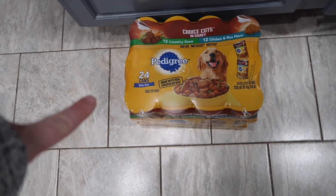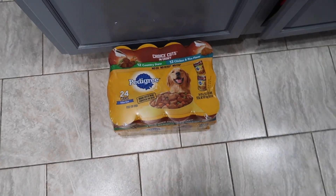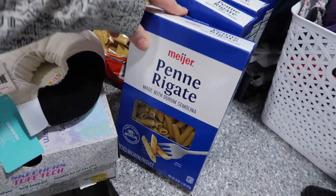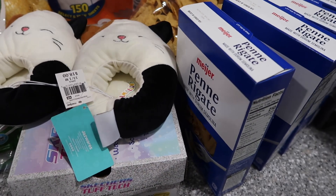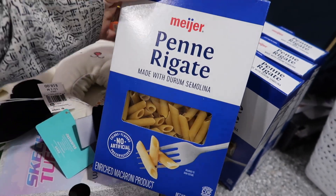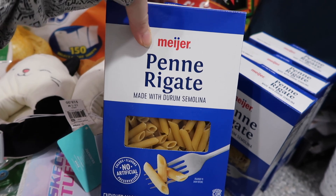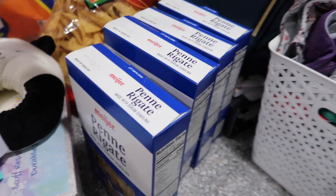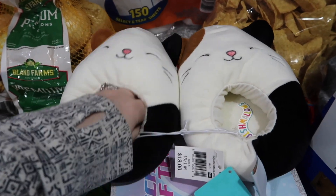Starting out with Meijer, we have the dogs' food — 24 cans. They like the chicken and rice flavor and the country stew, so we got both. This is random but I was totally out of noodles and I didn't want to buy the big thing at Sam's because it comes with other noodles I don't need — that's just wasteful. I love making these with ground beef, cream cheese, and pasta sauce with seasonings — absolutely delicious. So we have four of those.